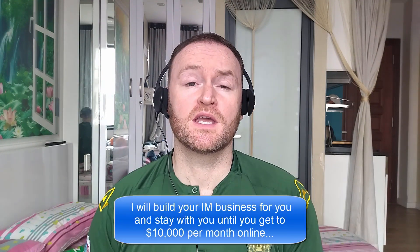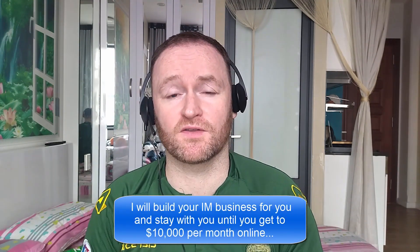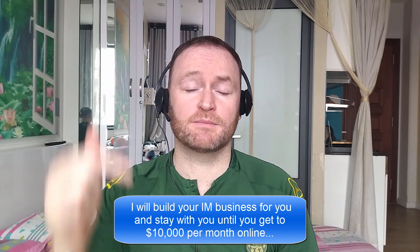Now, before we get started with the review, if you would like me to build your entire internet marketing business for you and stay with you until you get $10,000 per month, then be sure to check out the first link in the description.